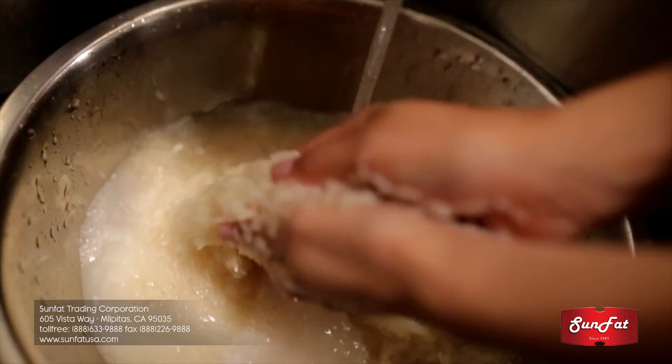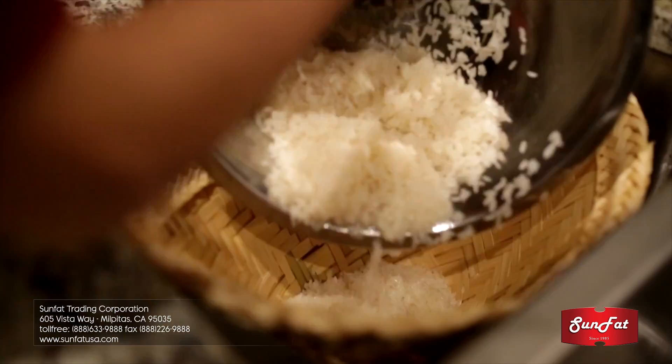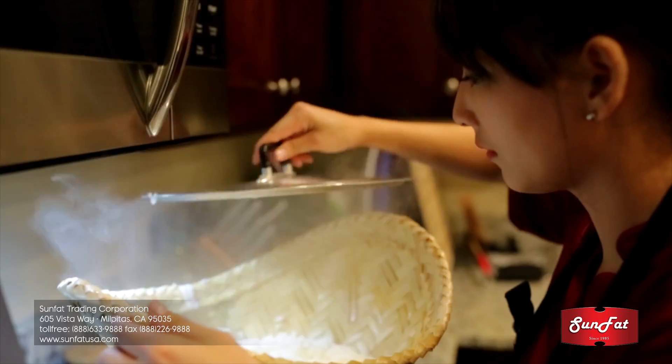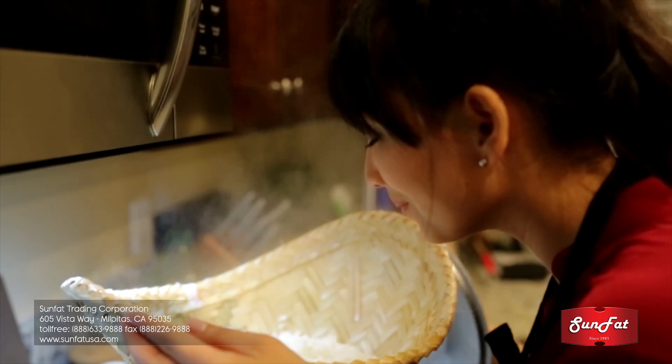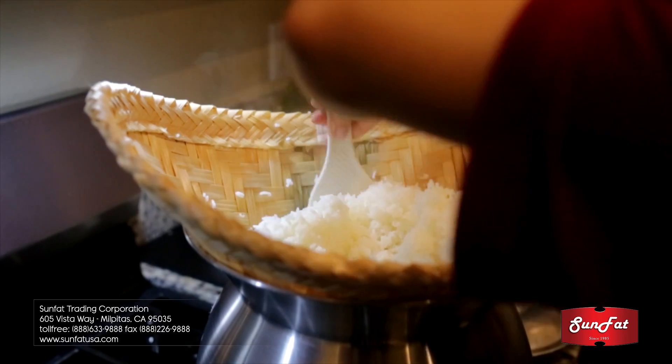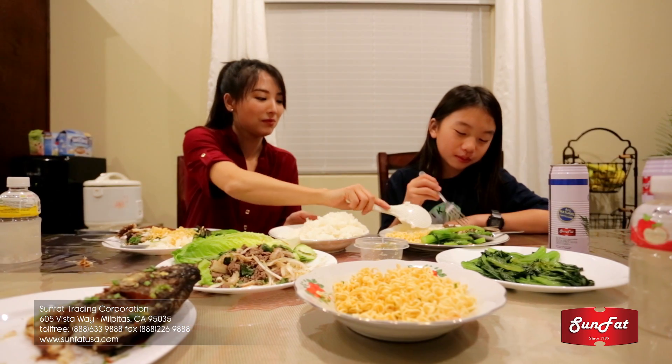From its unique characteristic of natural aroma and texture, you can taste more than a dish of rice. The aroma comes from the premium seeds and fertile soil land. No artificial or genetic modification. Lucky Coin Thai Jasmine Rice is the ideal choice for health-conscious consumers.